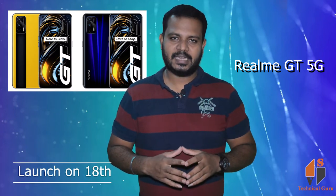Friends, Realme has launched one phone — the Realme GT 5G. This is a flagship killer phone with a flagship processor.